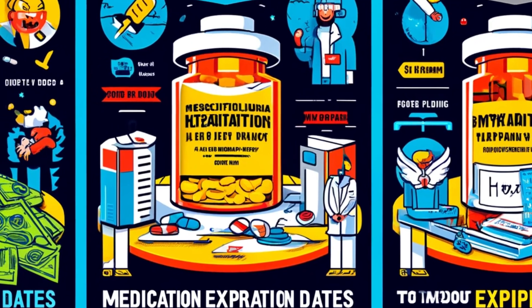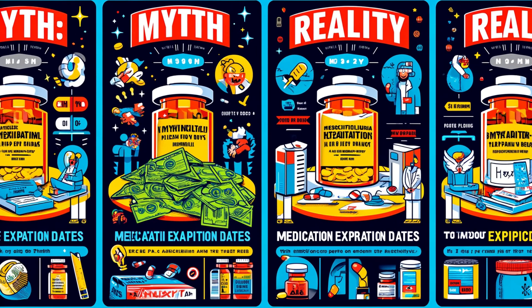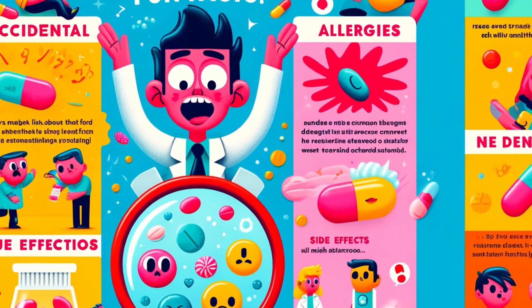Now, you might have heard a rumor floating around that expiration dates on medicines are there simply to make big pharma more money. Is there any truth to that? Well, with amoxicillin and other antibiotics, that's mostly a myth. Some medicines might be perfectly fine beyond the expiration date, but it's a risky game, especially with antibiotics. You don't want to mess around with your health.